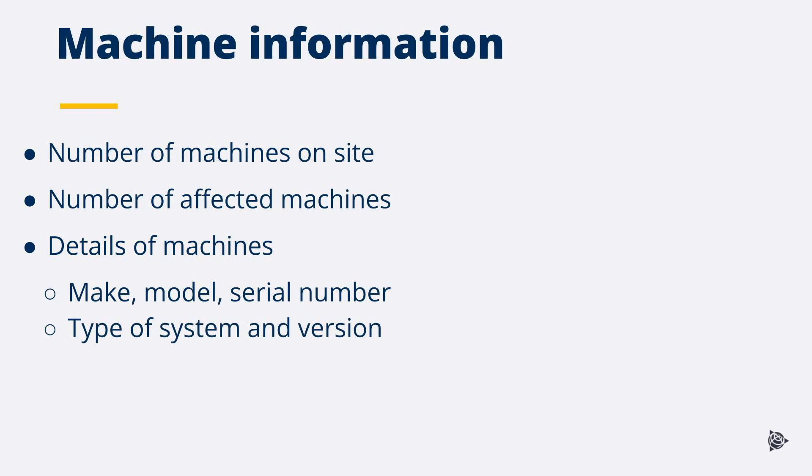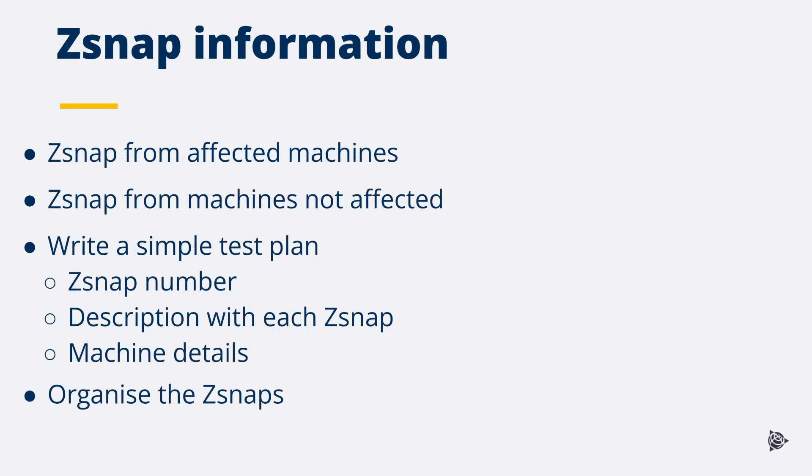For machine information, give details of how many machines are on site and how many are affected. Include machine details such as make, model, and serial number, type of systems and system versions for each machine. Confirm the GNSS receivers and radio are on the latest firmware versions. Take Z-snaps from the affected machines when the problem is occurring, and if possible, take the Z-snaps close to the same time from each machine. If machines are working and not affected, take a Z-snap from the unaffected machines at close to the same time.